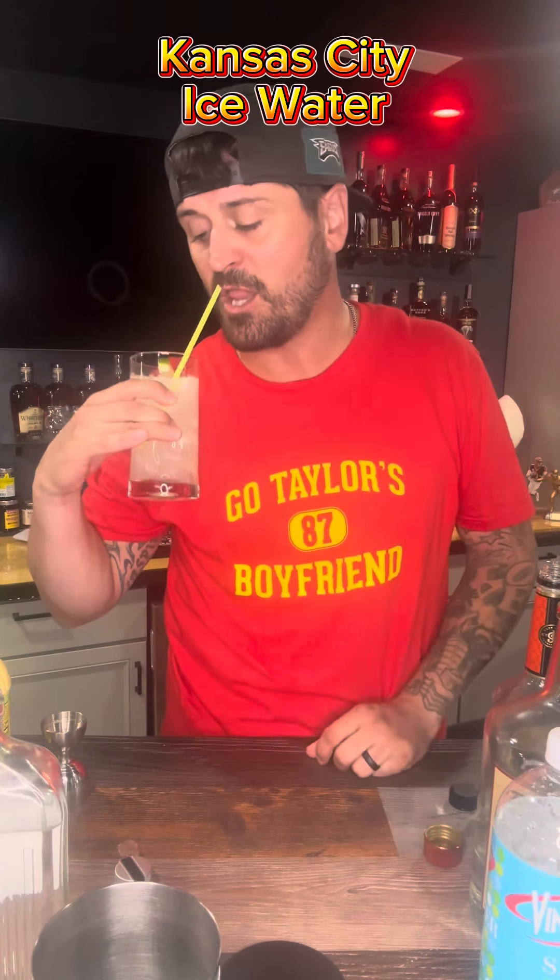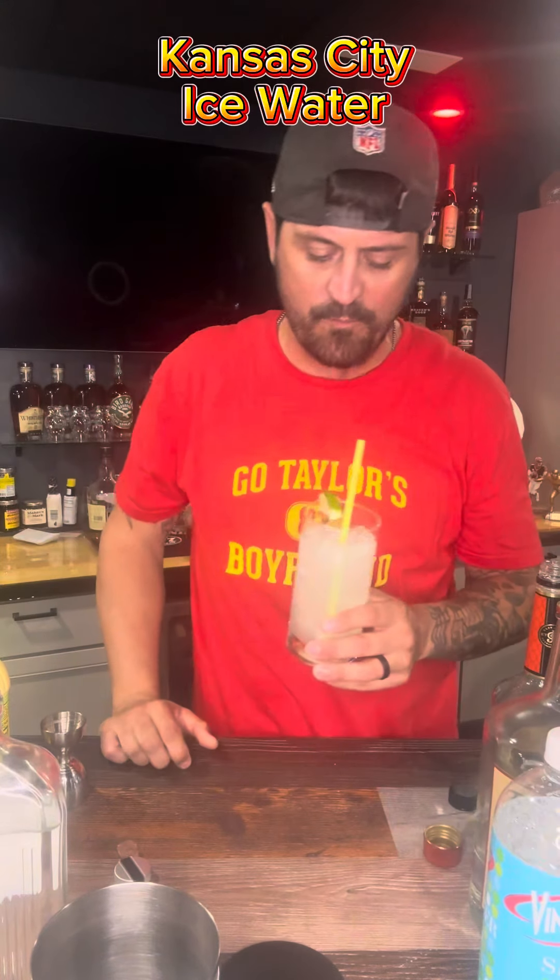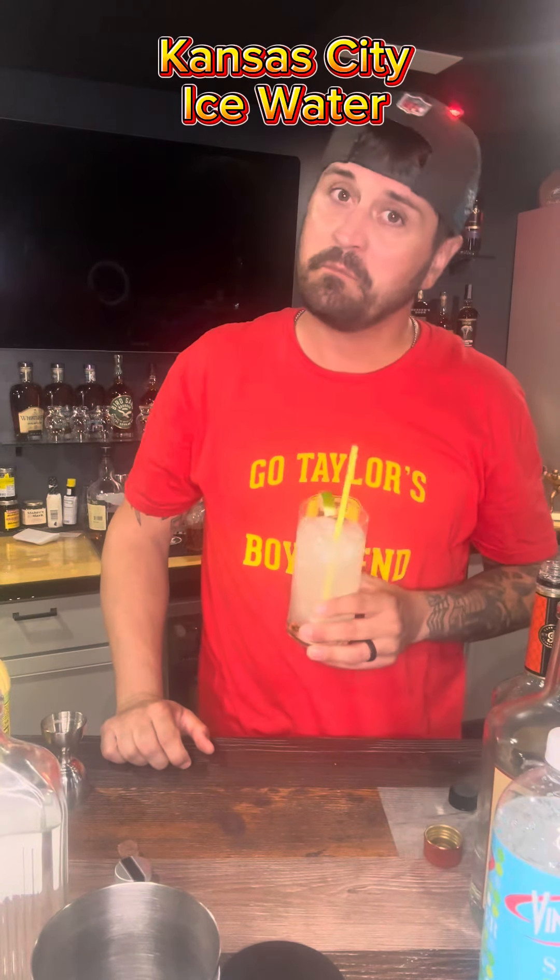The Kansas City Ice Water — a drink as vanilla as this relationship. Yeah, I said that. That is it — it tastes like lemon water with lemon in it, honestly. Really good.